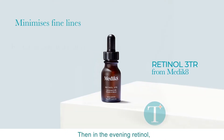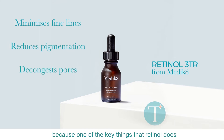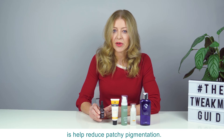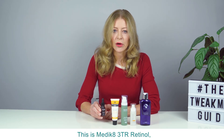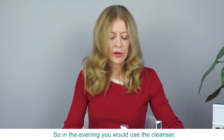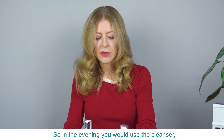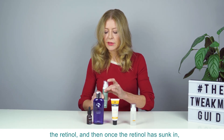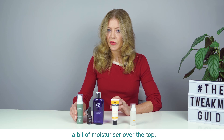Then in the evening, retinol — because one of the key things that retinol does is help reduce patchy pigmentation. This is Medicaid's 3TR retinol, a great one to start with. So in the evening you would use the cleanser, the retinol, and then once the retinol has sunk in, a bit of moisturizer over the top.